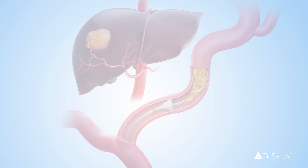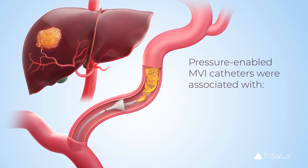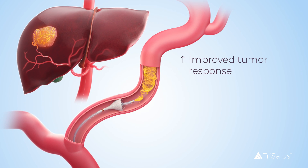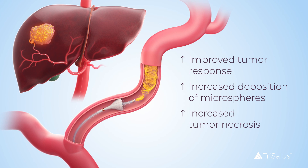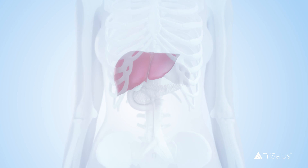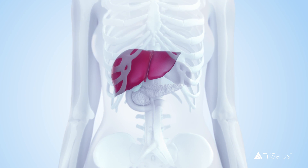In summary, DEMTAS procedures performed in this retrospective clinical study with pressure-modulating MVI catheters were safe and associated with improved tumor response, increased deposition of microspheres within the tumor tissue, and a higher percentage of tumor necrosis at explant relative to end-hole catheters. These favorable measures of local regional therapy may increase the likelihood of a bridge-to-transplant patient receiving liver transplantation.